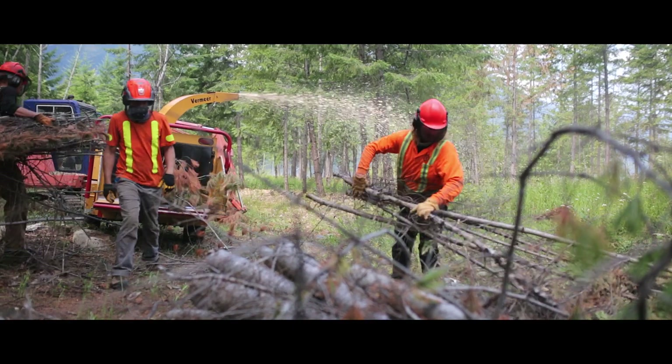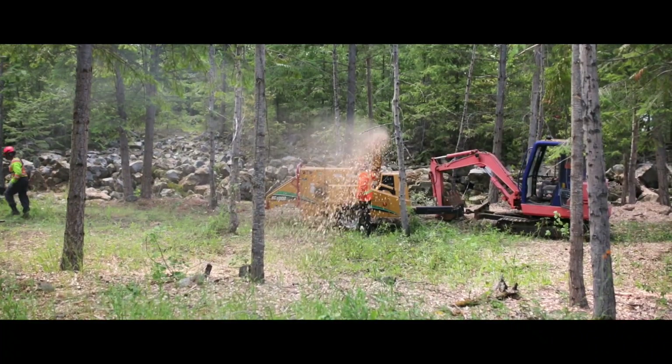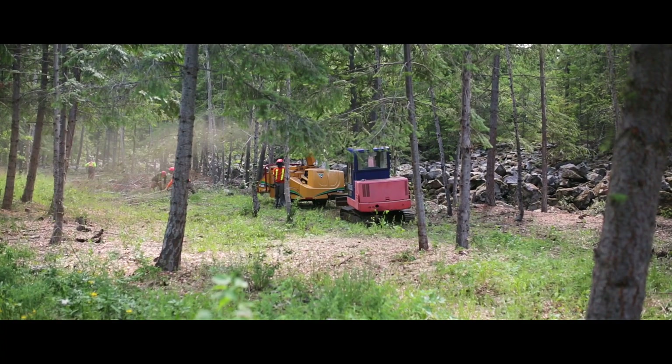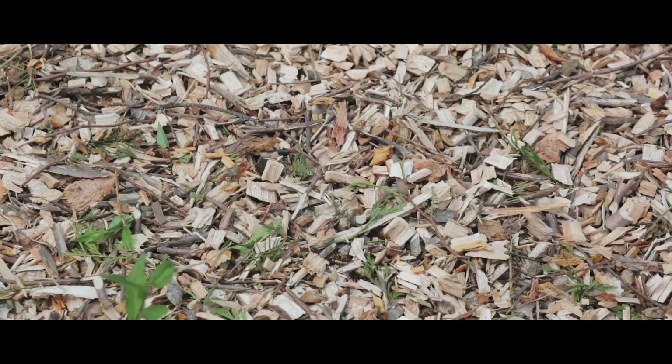We all know that we're having very hot summers in the Kootenays now, and chipping is great because it retains the water on the ground. And at one point you can't burn anymore — this year it was June 13, so you're not able to burn after that. Pretty much we'd have to stop working, but because of chipping we can just carry on into the hot months. It's just another way of disposing of the fuel.